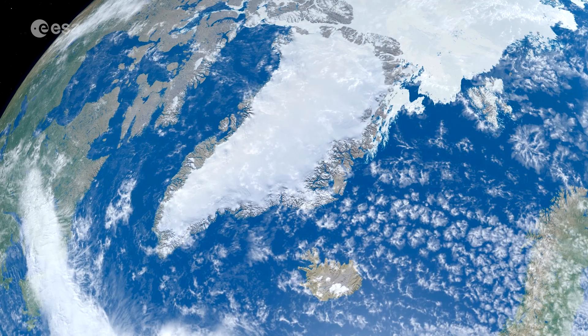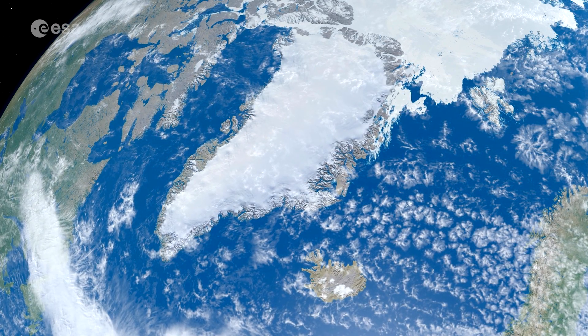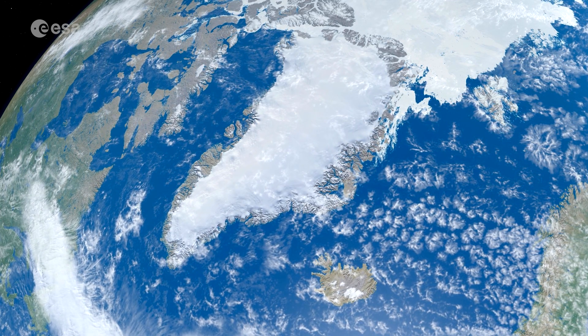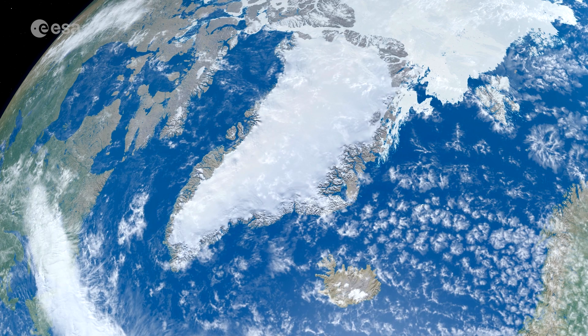The Greenland ice sheet is the largest ice mass in the Northern Hemisphere. It extends over 2,000 kilometers north to south, with an average thickness of around 1,500 meters.